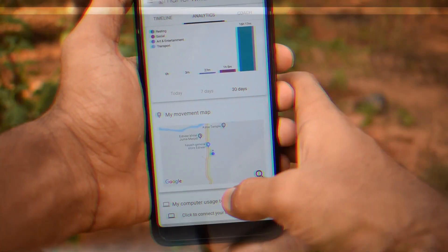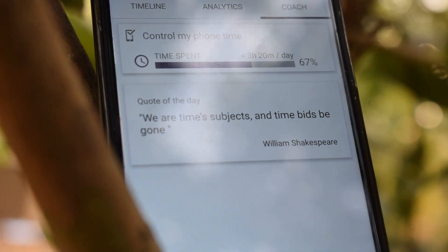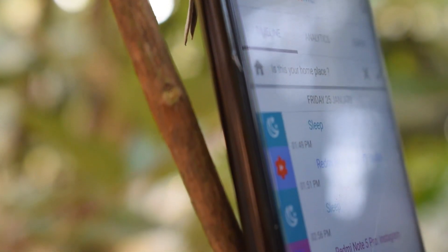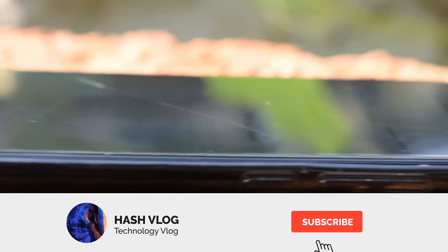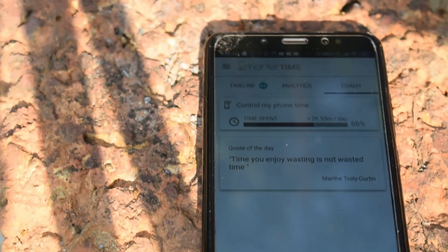I think you now have an idea about this app. Make sure to check out my video description for the download link. If you love this video, share it with your friends and family — they may get help from it. If you are new to my channel, subscribe and hit the bell icon for new videos. Any suggestions or questions, don't forget to comment. Thank you for watching!